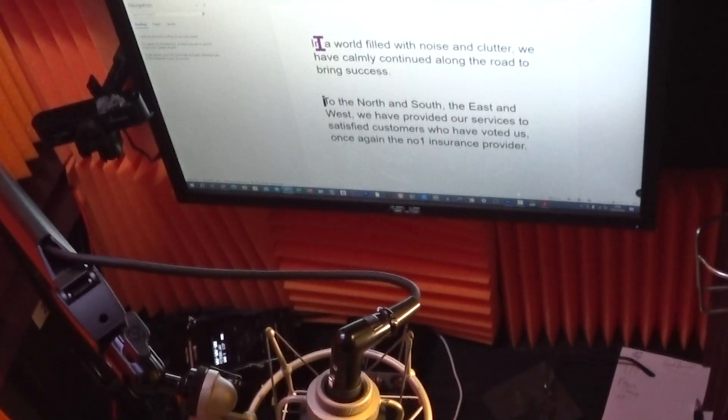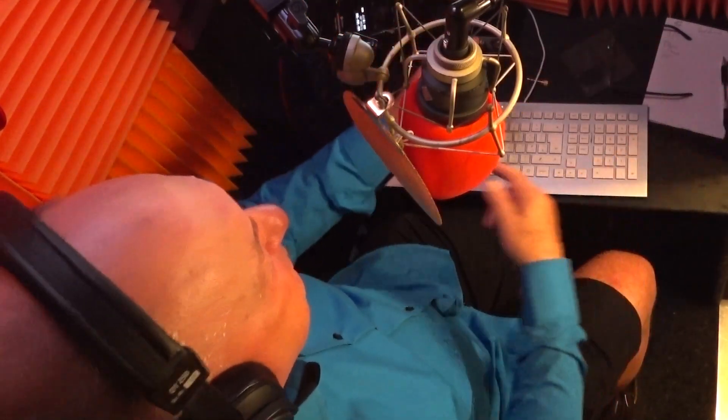Here's a script I've got here. If I was just doing it with my arms folded, it would sound boring. But with using your arms: "In a world filled with noise and clutter, we have calmly continued along the road to bring success. To the north and south, the east and west, we have provided our service to satisfied customers who have voted us, once again, the number one insurance provider."